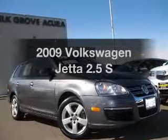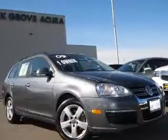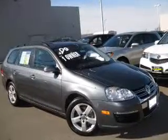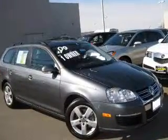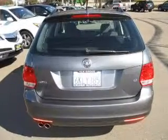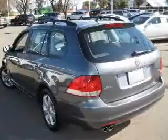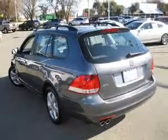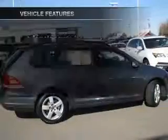Imagine yourself in this 2009 Volkswagen Jetta. If you're looking for an automobile with great attributes, look no further. With a reliable engine driven by a 6-speed automatic transmission, premium wheels give a more luxurious look. The anti-lock braking system will help deliver you safely to your destination. Heated seats make cold weather driving more endurable.